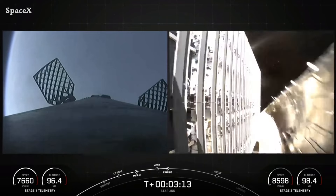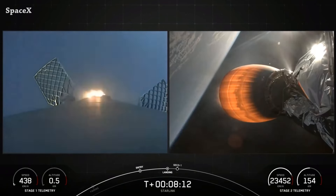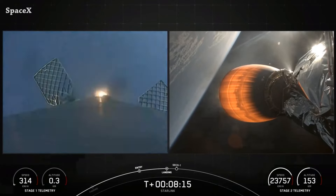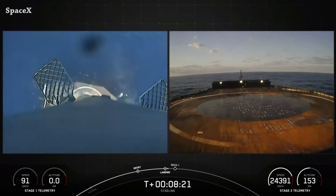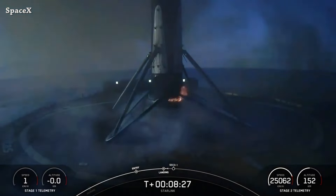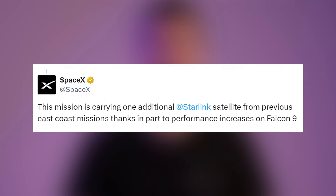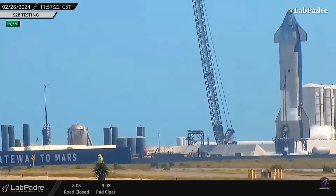We have fairing separation, and here we can see Falcon 9's first stage landing on the Shortfall of Gravitas droneship. It was the 13th launch and landing for booster 1069 — great work by the SpaceX team, and congratulations on sending 17.5 tons to low Earth orbit for the first time.